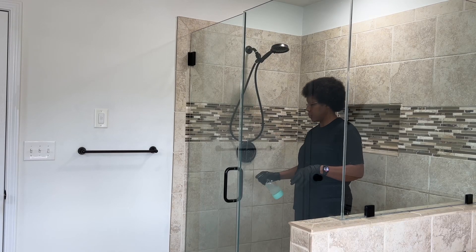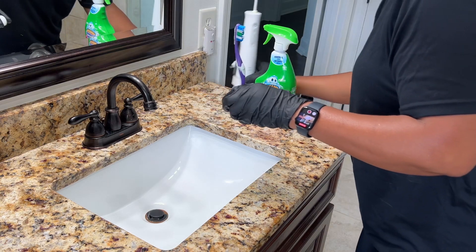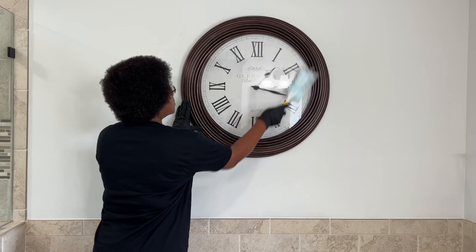Whenever I deep clean, I saturate a space with my cleaning product and let it sit for at least five minutes in order to give it time to work. As you'll see, I'm thoroughly spraying my shower, sink, and toilet, and will do something else while the product does its job.